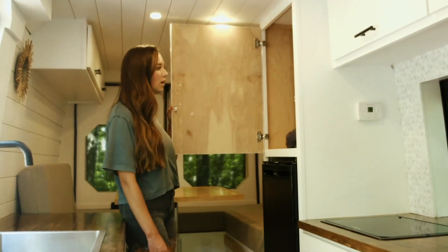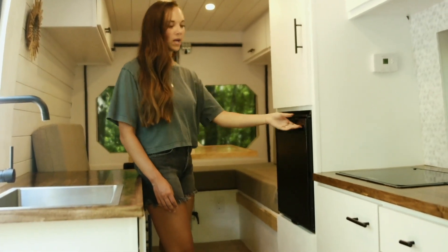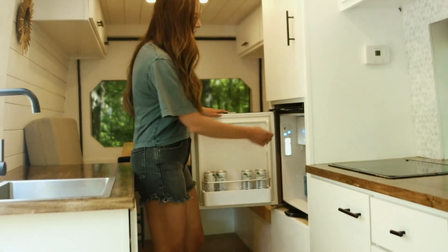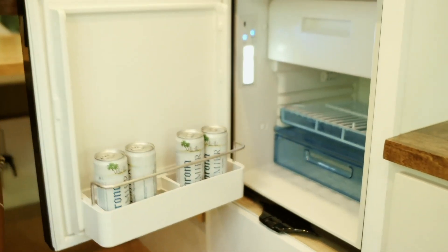Right here you have another huge storage space. Below it is a Dometic front-opening fridge. It also has a little freezer where you could fit like two pints of ice cream whenever you want.